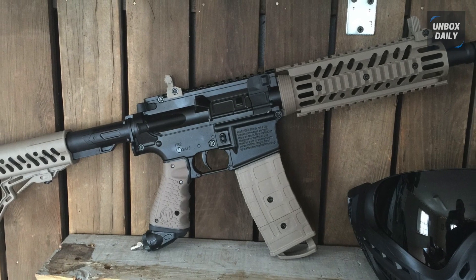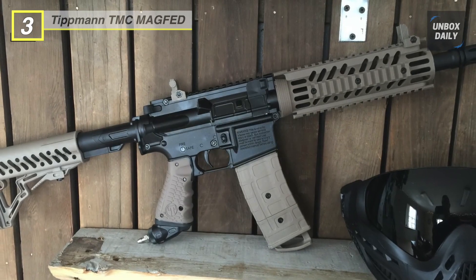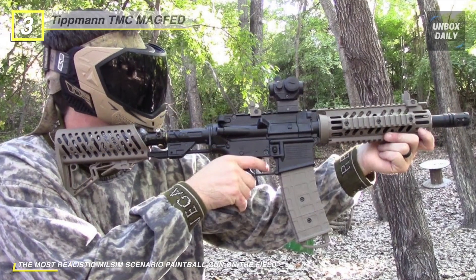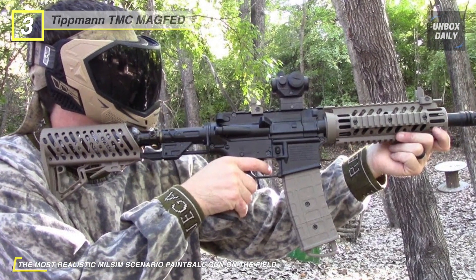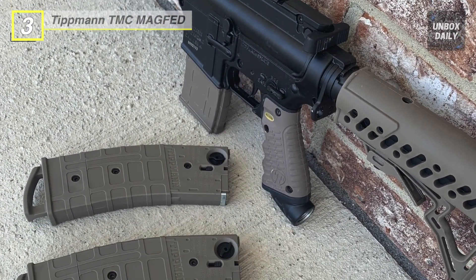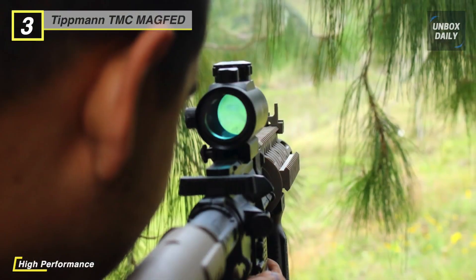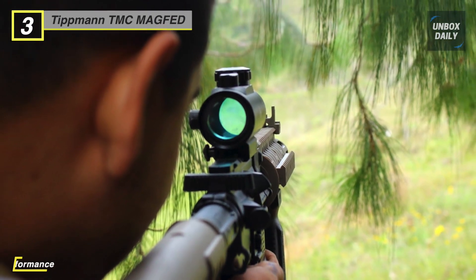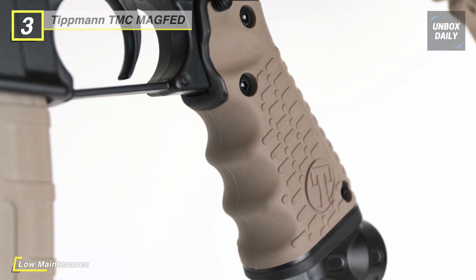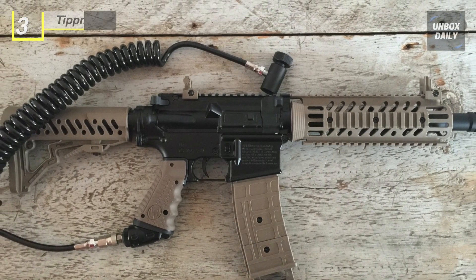The next product on the list is the Tippmann TMC mag-fed paintball marker. It is the latest mag-fed gun — an incredibly authentic AR-style tactical carbine marker. This paintball gun offers a dual feed option that includes both hopper and magazine-fed. It comes with a 12-inch high-performance barrel with a muzzle brake and an internal stainless steel gas line. Additionally, it provides front and rear adjustable sights and built-in Picatinny rails. It also comes with a one-year manufacturer's warranty and a dedicated certified technical support department available all year long.